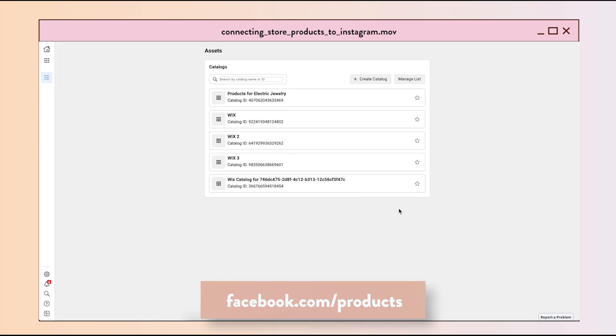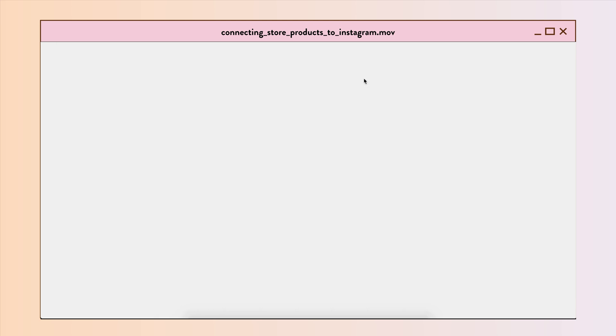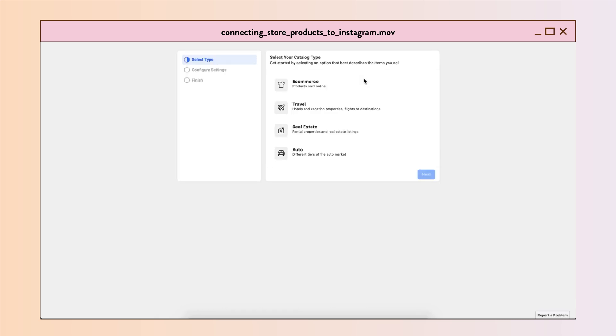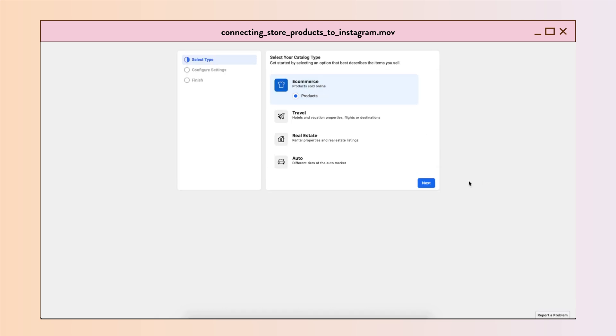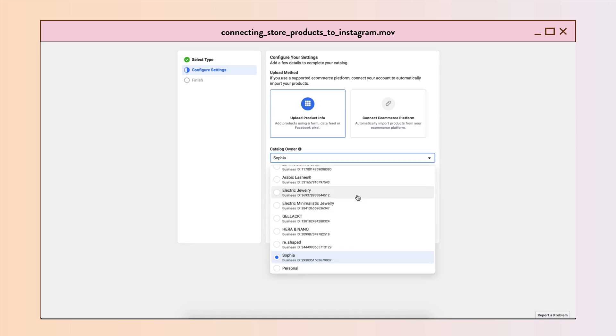Here you will create a catalog — this catalog is basically all the products of your store. Since Facebook needs to recognize those products first, go ahead and make your catalog. Click on 'Create Catalog,' then click on 'E-commerce,' click Next, and then you can choose how to upload your products.